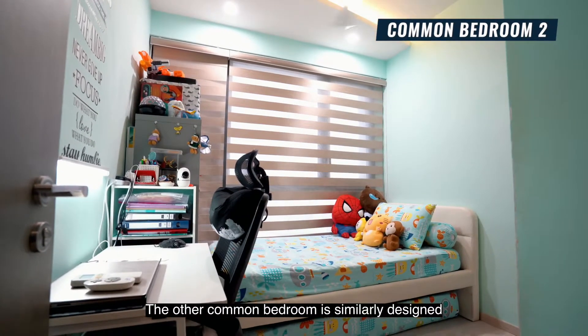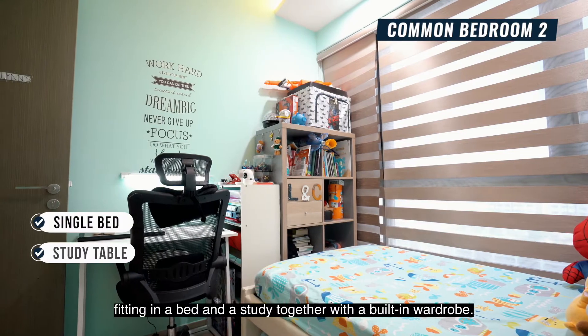The other common bedroom is similarly designed, fitting a bed and a study together with a built-in wardrobe.